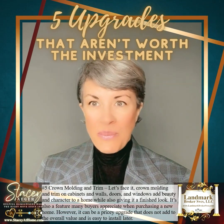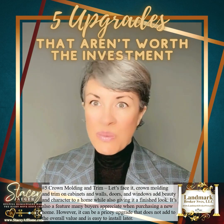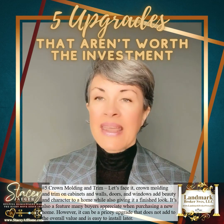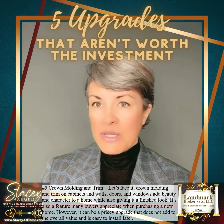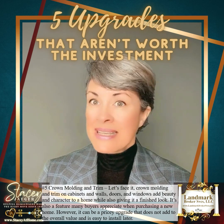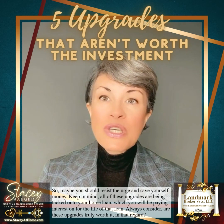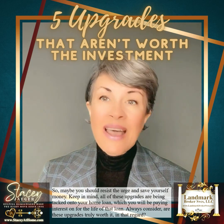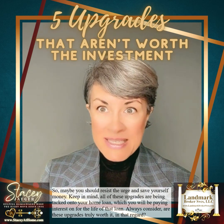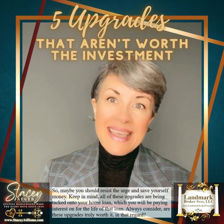Number five: crown molding and trim. Crown molding and trim on cabinets, walls, doors, and windows add beauty and character to a home while giving it a finished look. It's a feature many buyers appreciate, however it can be a pricey upgrade that does not add to the overall value and is easy to install later. Keep in mind all of these upgrades are being tacked onto your home loan, which you will be paying interest on for the life of that loan. Always consider: are these upgrades truly worth it?